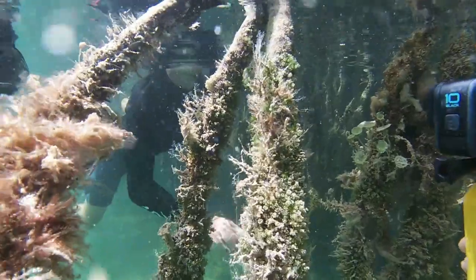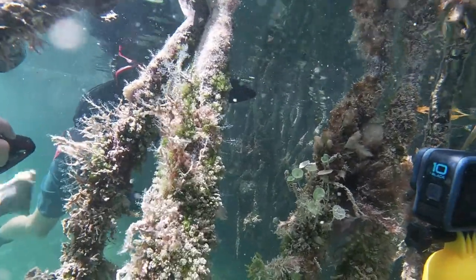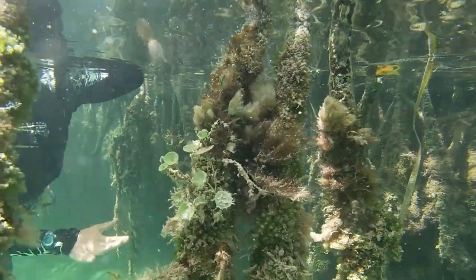One of the coolest things that I saw was a seahorse for the first time. Unfortunately it is very hard to tell, but hopefully I can get a closer shot and put an arrow up so that you'd be able to see it. This was my first time ever seeing a seahorse in the wild, which was insane.